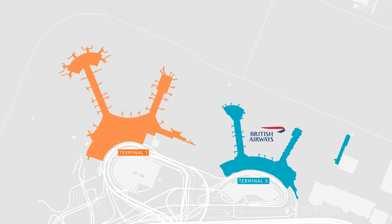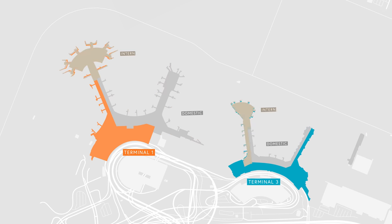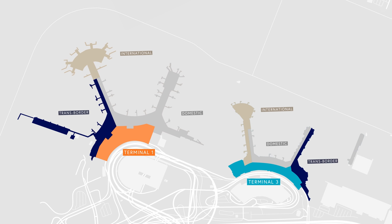BA operates out of Terminal 3, which, despite its name, is the older of the two buildings. Each terminal has its own domestic, international, and pre-cleared US Customs and Immigration area. To transfer between the two, you have to go landside and take a monorail. I know, this is genius.